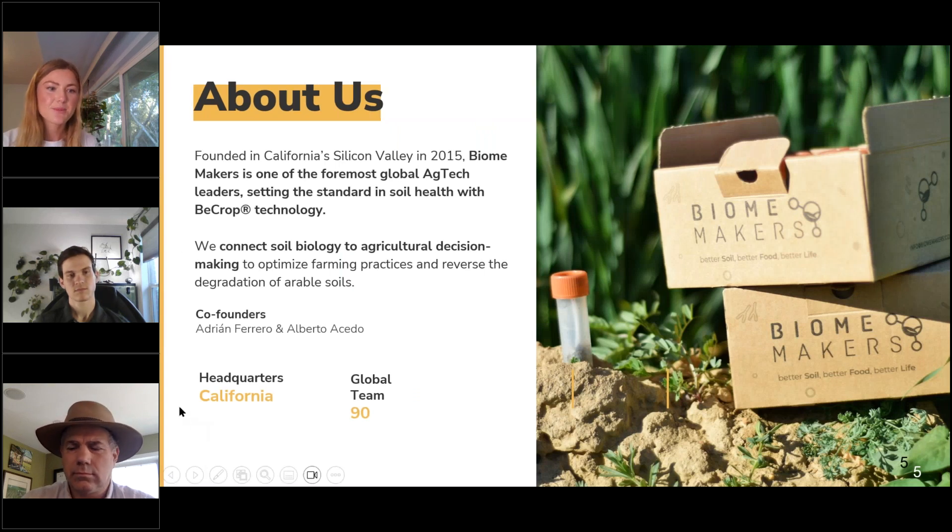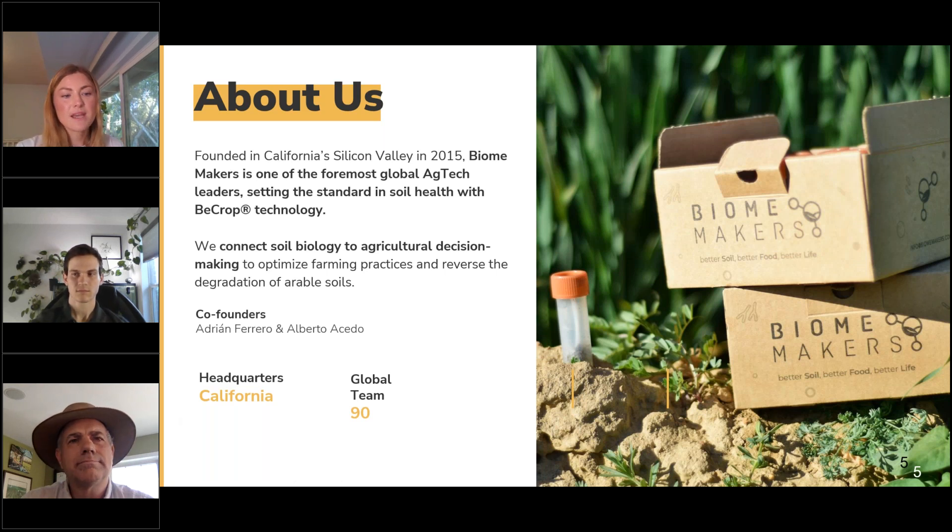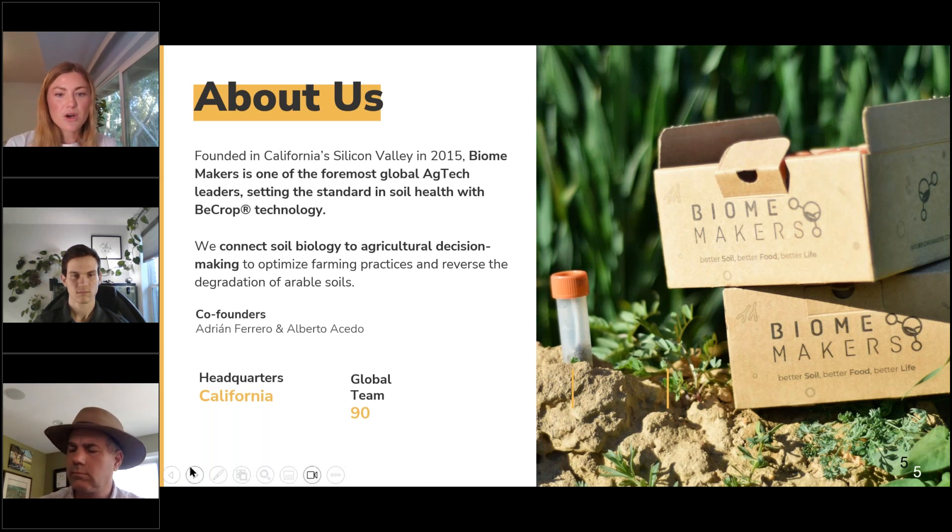A little background about Biomakers: Biomakers was founded in California's Silicon Valley in 2015 and is one of the foremost global ag tech leaders setting the standard in soil health with BCrop tech. We connect soil biology to agricultural decision-making to optimize farming practices and reverse the degradation of arable soil. Our co-founders Adrian and Alberto built this technology to fill the gap within agriculture to help the industry understand the biological functionality of the soil ecosystem and why it's so important to consider in decision-making.